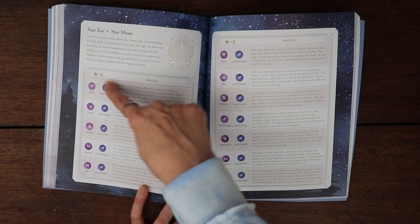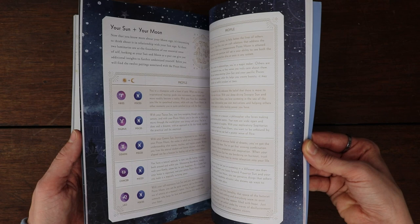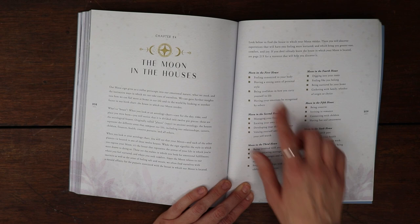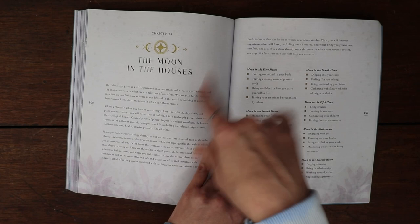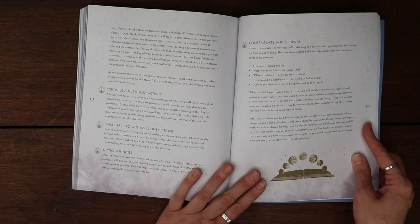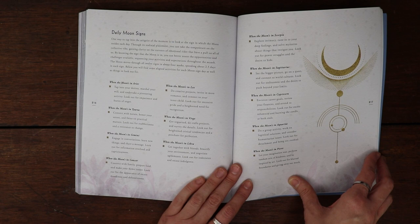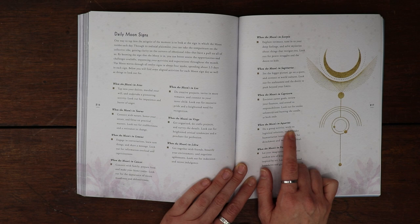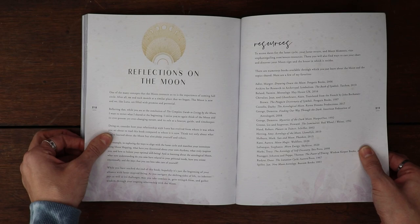If your moon is in Sagittarius, they link it up with your sun. Then we have the moon in the houses. If your moon is in the first house, it says feeling connected to your body, having a strong sense of personal style, being confident in how you carry yourself in life, having your emotions be recognized by others. You look at your chart, see which house your moon is in, and dig in here. There are different activities and journaling prompts, planetary connections to the moon, and daily moon signs. When the moon's in Aquarius it says: do a group activity, work on logistical solutions, consider humanitarian issues — look out for detachment and being too cerebral.